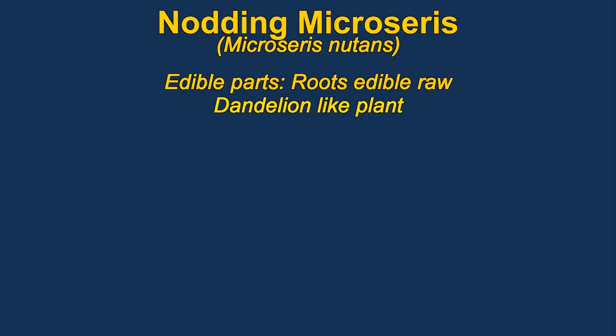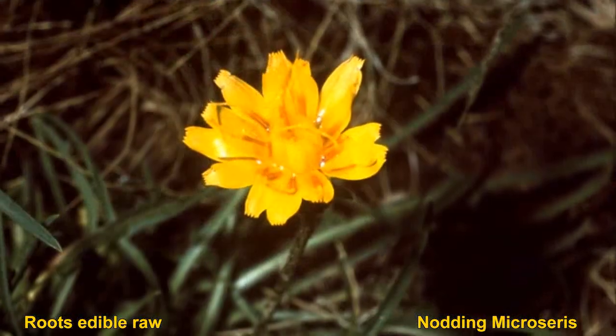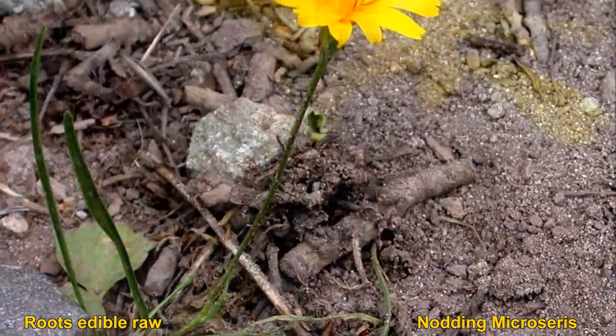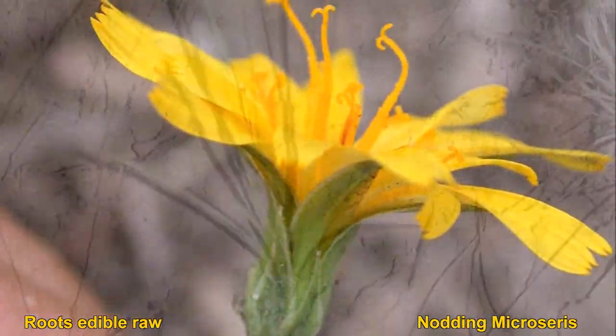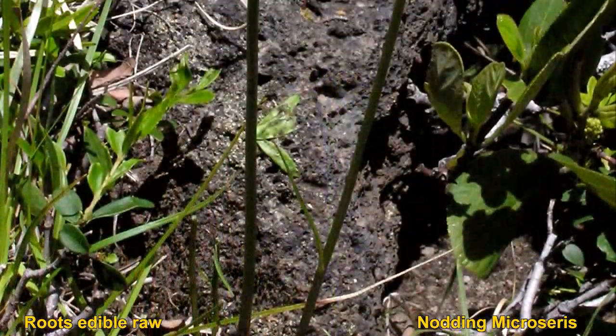Microceras have edible roots. They exude a bitter white milky juice that is sometimes eaten raw. The plants are quite variable in appearance, but in general they look somewhat like a dandelion with leaves like grass. They are native to western North America.